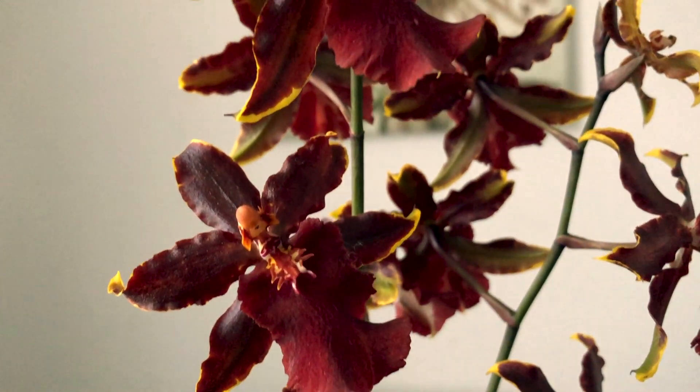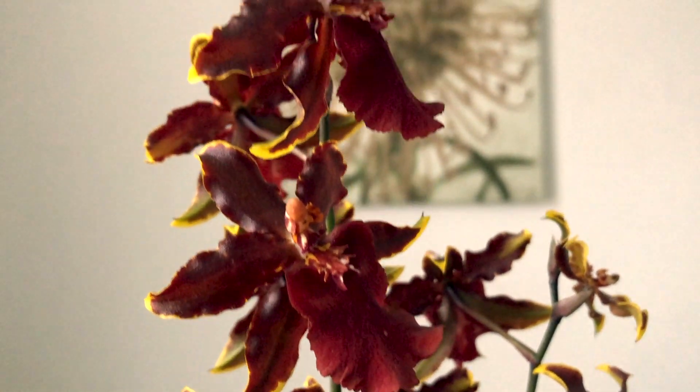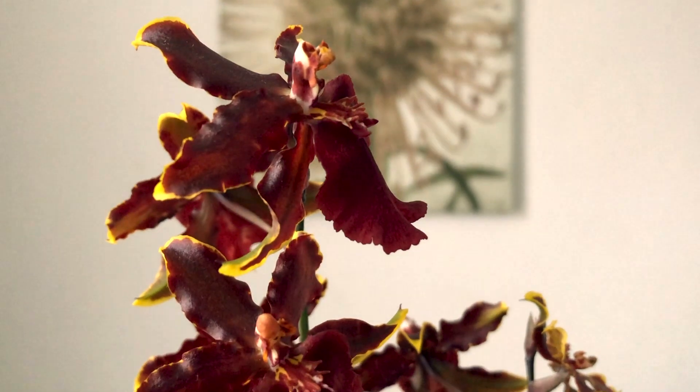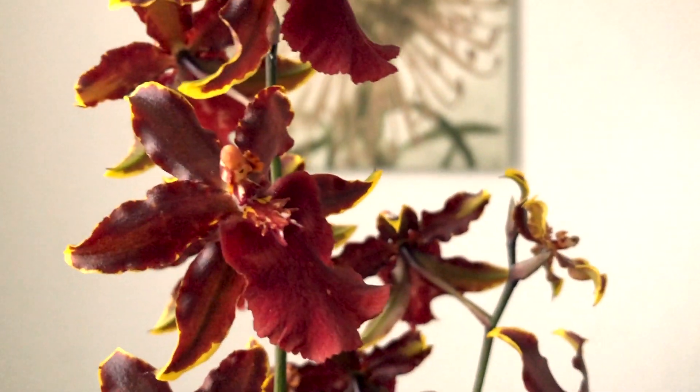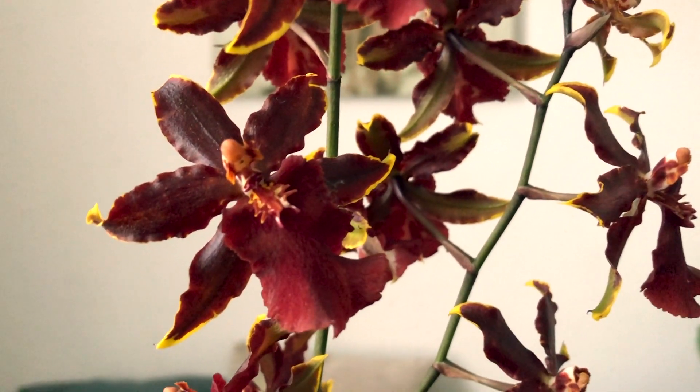This one's been in my care for quite a while and year on year she's just been doing better and better. I purchased this one as a back bulb and she's done really well since then. I think I received this one around 2017-2018. Everyone should have an Oncidium Wildcat — the Bobcat being the deepest maroon burgundy color with yellow markings on the tips. It's absolutely beautiful.